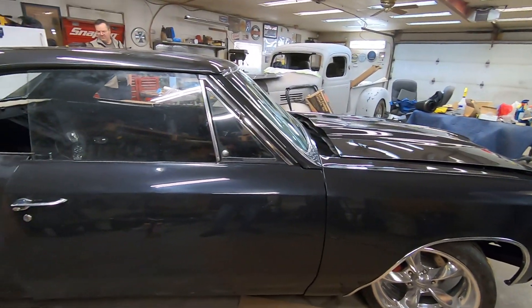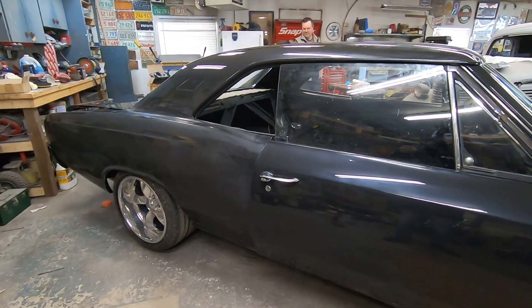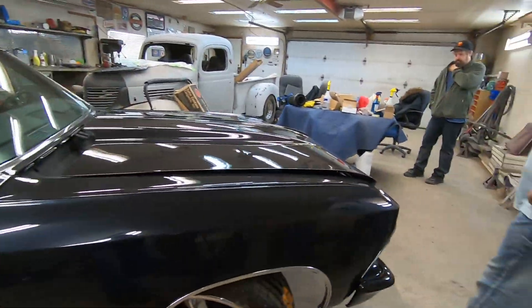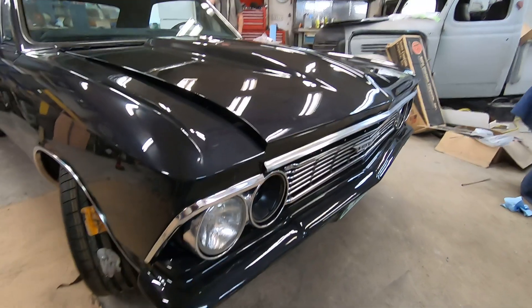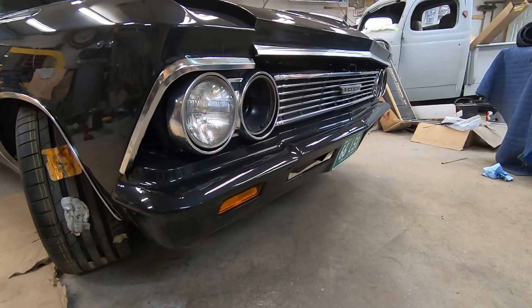Randy did a great job painting it. He did, and the bumpers are colored to the car — they've been modified and tucked. Wow, they look good. It turned out nice.